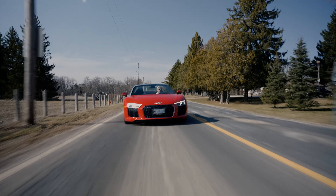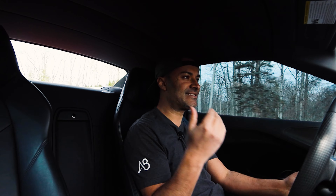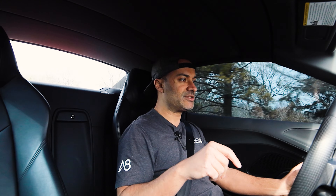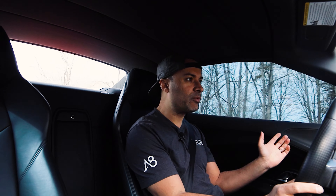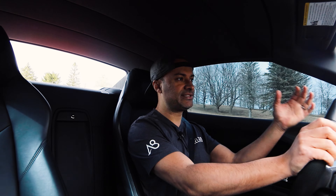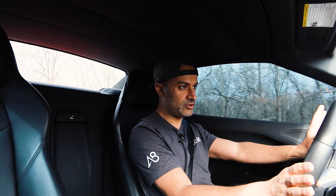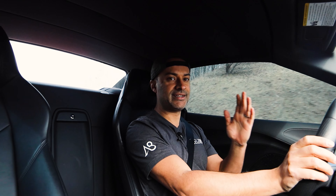My only real complaint is accessing the driving modes. The drive select knob and button both work, but when I hit the drive select button it goes: comfort, auto, dynamic, individual. So if I'm cruising in comfort and want dynamic, I have to pass through auto first — so annoying. Just give me comfort, dynamic, and individual. Individual is my setup: steering very light, suspension soft, engine and exhaust dynamic.